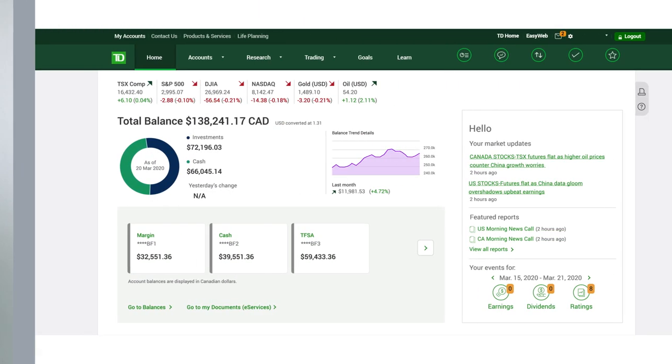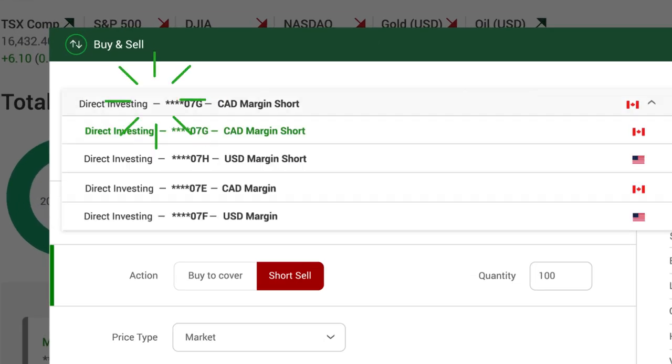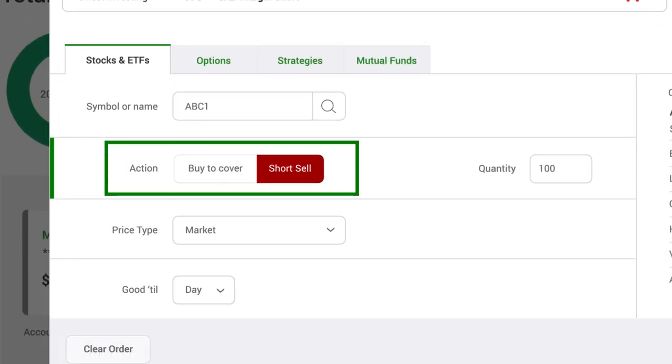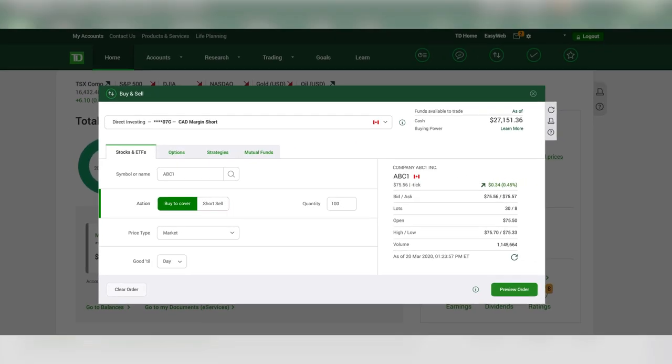You can place short orders on any of our platforms. Let's walk through an example on Webbroker. In your order ticket, choose your short account — the account ending with the letter G represents the Canadian component of your short account, and the H represents the US component. This will change the sell button to 'Short Sell' and buy to 'Buy to Cover.' Key in your details and select 'Short Sell' to short the stock, or 'Buy to Cover' if you wish to reduce your short position.